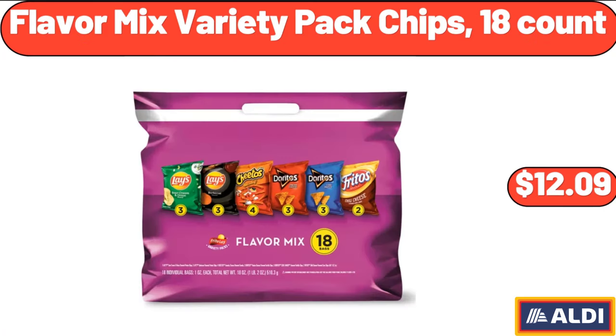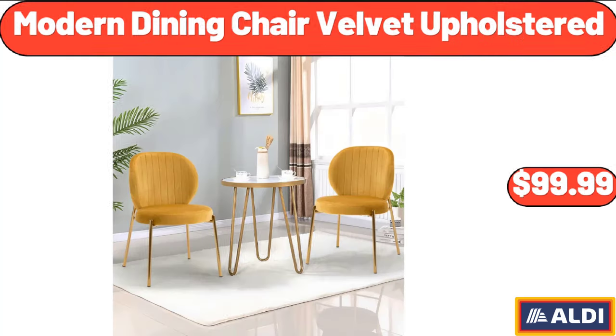Flavor Mix Variety Pack Chips, 18 Count, $12.09. Modern Dining Chair Velvet Upholstered, $99.99.